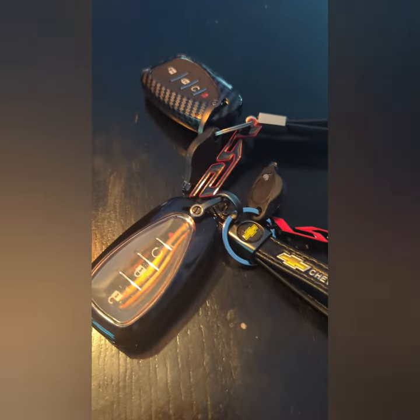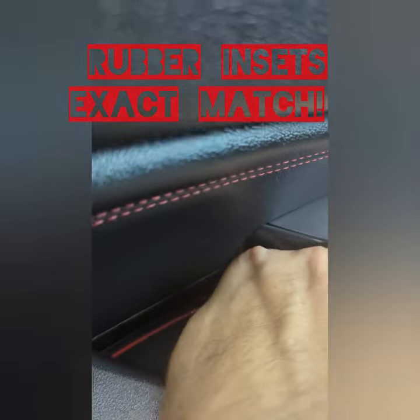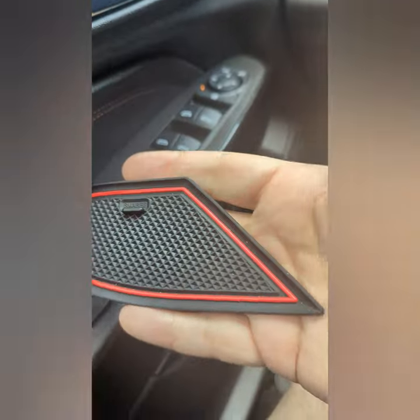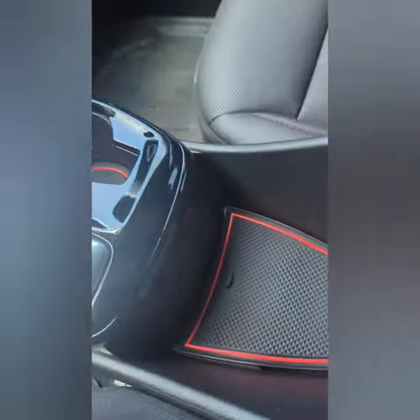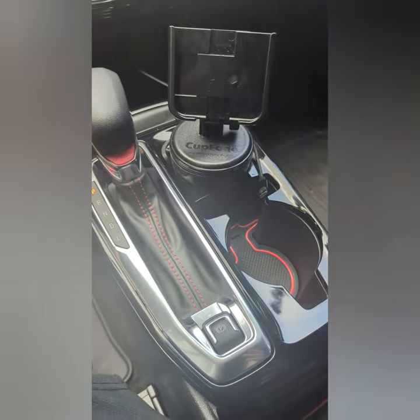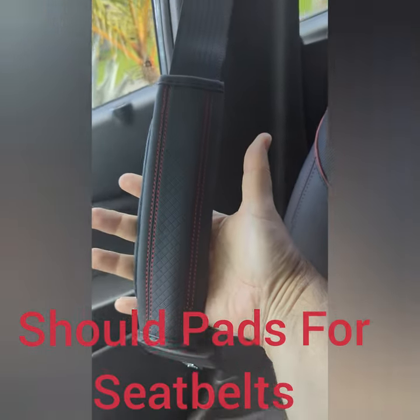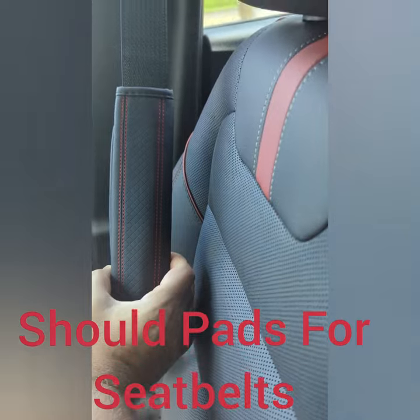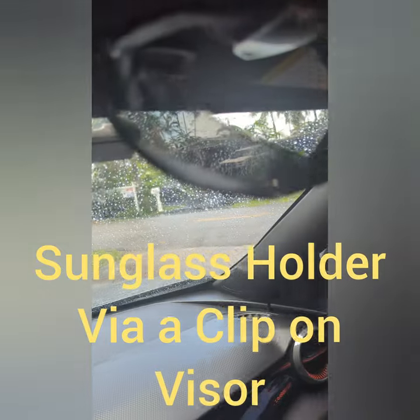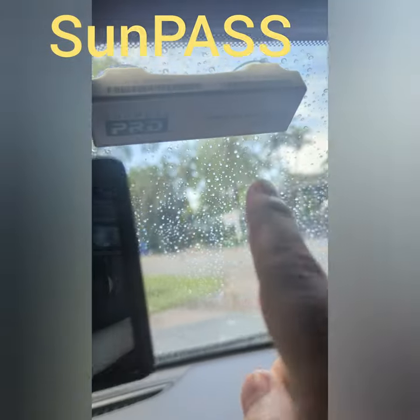I've also added rubber insets — they come in a packet, available on Amazon or eBay. They go inside various areas of your car. They're black and red, which matches the car's black, red, and dark gray color scheme. I also have an armrest right here that blends right in — it looks like it came with the car. I've got a nice black holder for my sunglass holder with my SunPass right there.